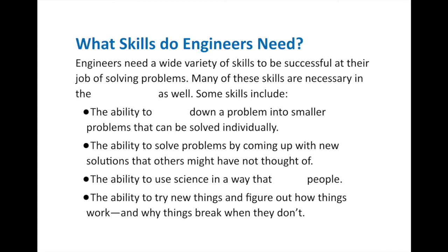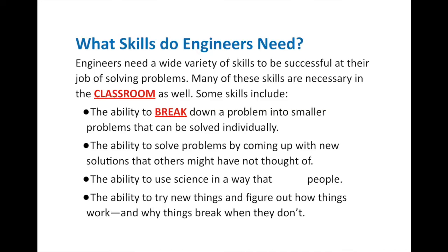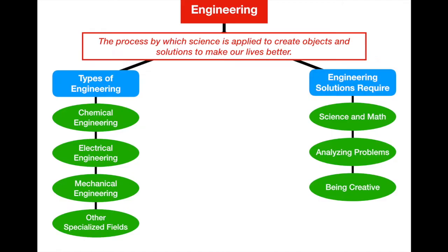Now let's look at the specific skills engineers need. These skills are also useful in the classroom. First, engineers have to break down a problem into smaller problems that can be solved individually. Sometimes the big problem is too large to solve on its own, but it becomes manageable once broken down. This concept of looking at problems and breaking them down is called analyzing problems. The next skill is the ability to solve problems by coming up with new solutions others might not have thought of — and that requires creativity.